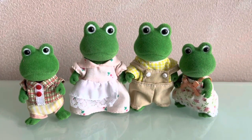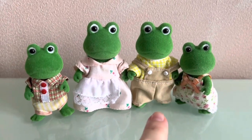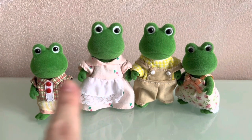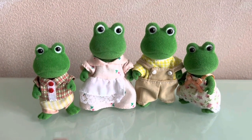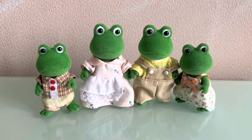So these are our frogs. Their names are Walter Bullrush, Lydia Bullrush, Algerian Bullrush, and Lily Bullrush. They were used but in perfect condition.